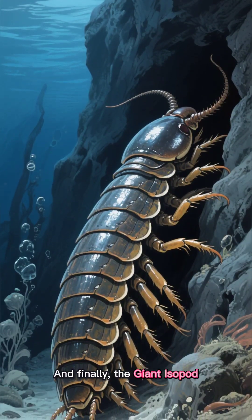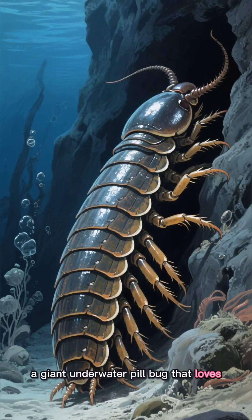And finally, the giant isopod — a giant underwater pillbug that loves hiding in the dark.